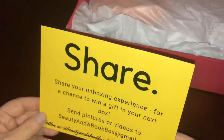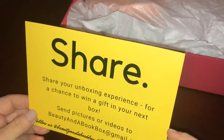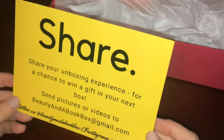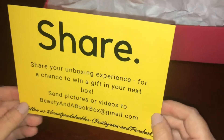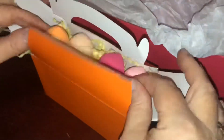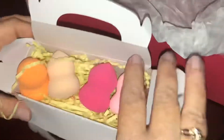They always give you a product card — this is their April box — listing all the products included. You can share your unboxing experience for a chance to win a gift in your next box by sending pictures or videos to beautyinabookbox@gmail.com. So when you get your box, make sure to do that and you could get a gift.